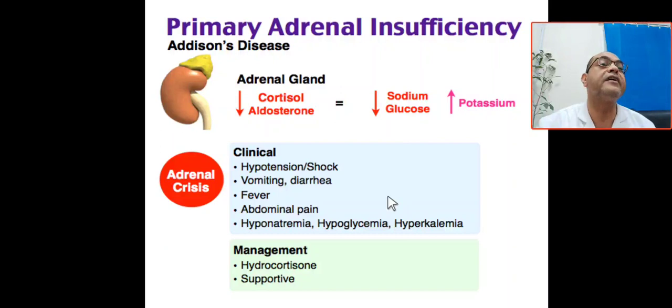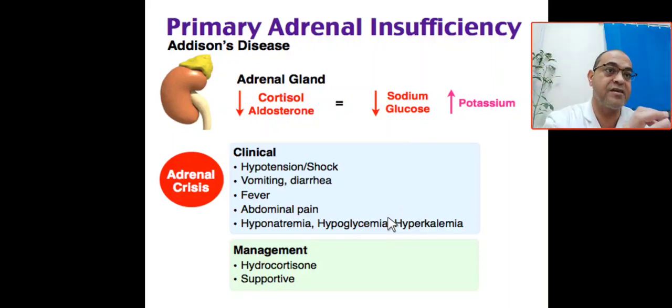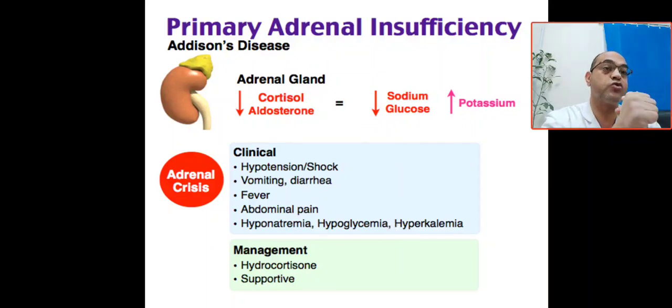What is the management? Hydrocortisone and supportive treatment. Key points summary: laboratory findings suggestive of primary adrenal insufficiency are hyponatremia, hyperkalemia, hypoglycemia associated with ketosis, and increased ACTH. The patient presents with shock, hypotension, hypoperfusion — this is a life-threatening endocrine condition.